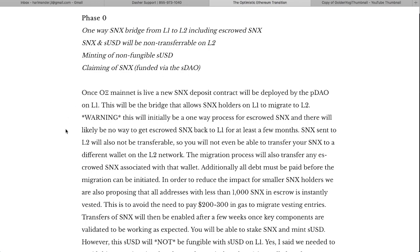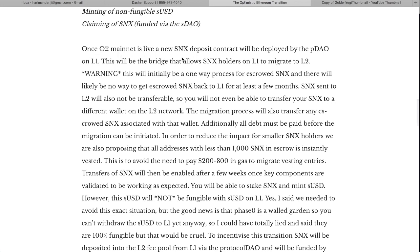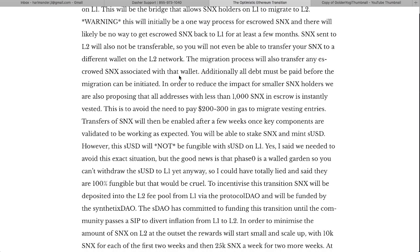Once the Optimistic Ethereum mainnet is live, a new SNX deposit contract will be deployed on the pDAO on L1. This will be the bridge allowing SNX holders on L1 to migrate to L2. Warning: this will initially be a one-way process for escrowed SNX, and there will likely be no way to get escrowed SNX back to L1 for at least a few months. Additionally, all debt must be paid before the migration can be initiated.